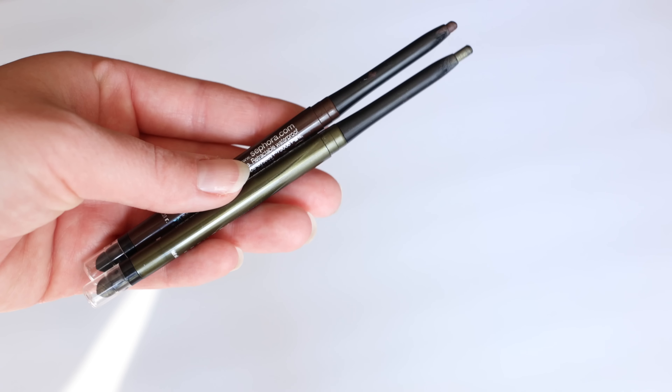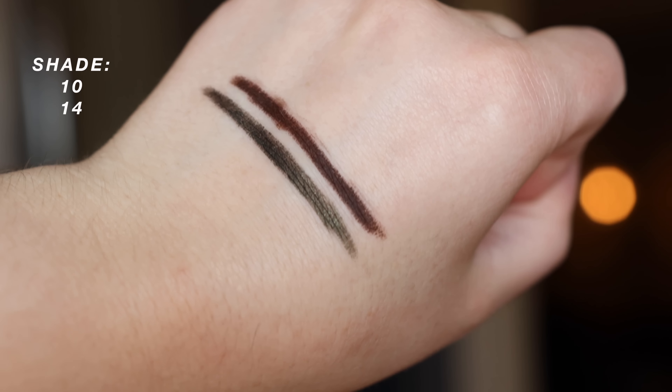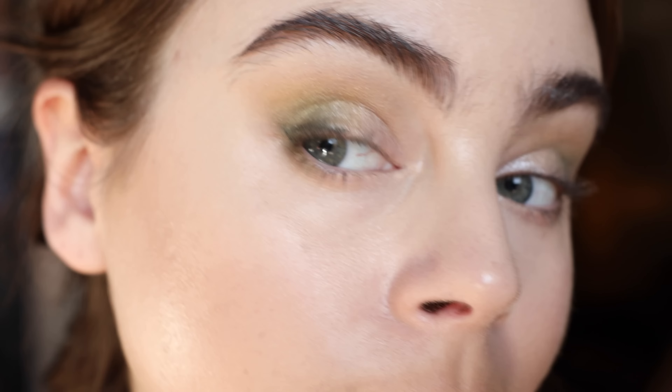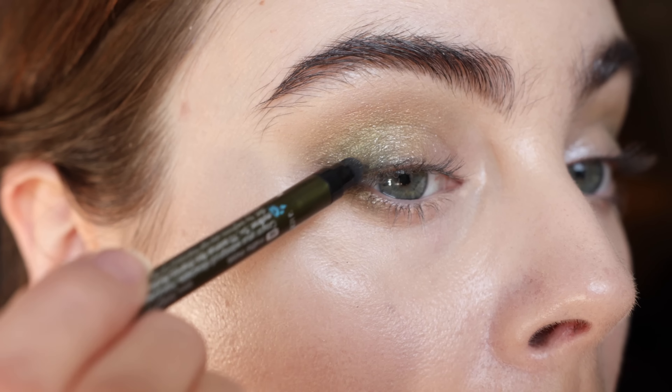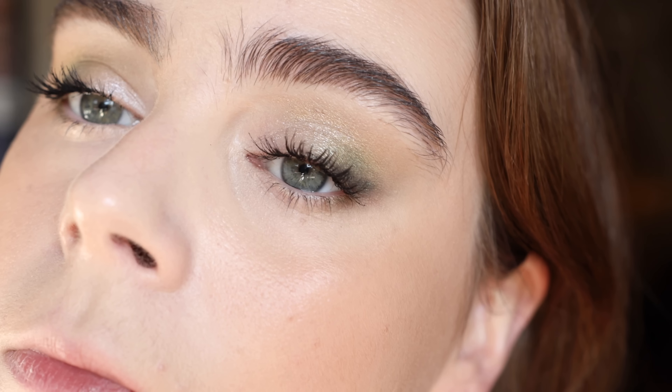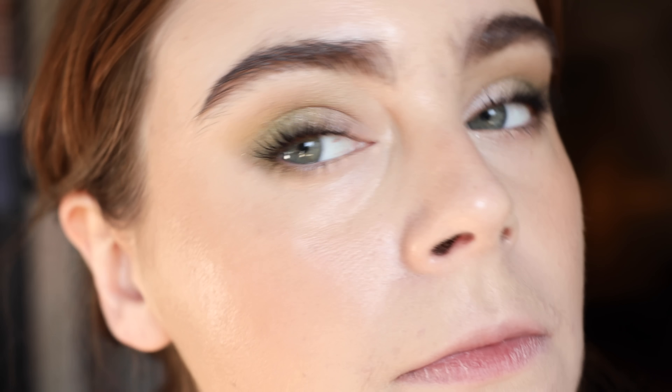Next, the Sephora Collection Eyeliners. I have two different shades — a matte dark brown in the waterline as well as a really beautiful moss green. They're so underrated. They have a really gorgeous, creamy look, a great glide. And because they are retractable, you don't have to sharpen them. Great wear time, so many different colors to choose from. Every time I do this eye look now with the Dior Khaki Neutrals, I reach for that dark brown and this mossy green, and it just pulls it all together. Beautiful, beautiful liners.